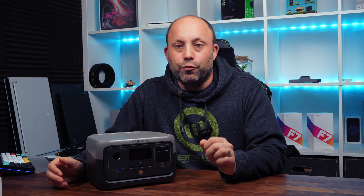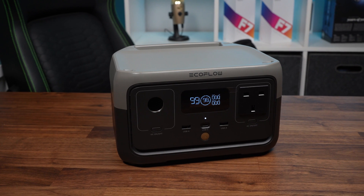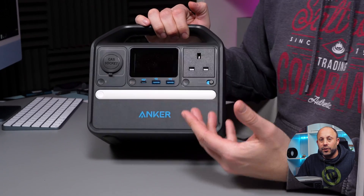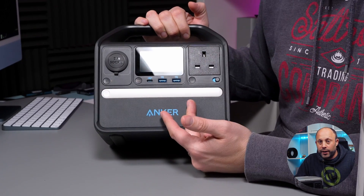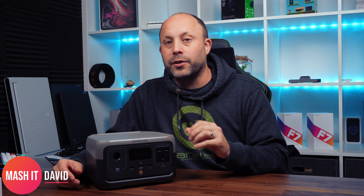EcoFlow have just released the new River 2 power stations and they've kindly sent us one of the models to take a look at. Not so long ago on the channel we reviewed the Anker 521 power station and we really did like that. But a few months have passed and technology moves on quickly, so we're going to look at this one tonight and see where it differs from the older Anker 521.